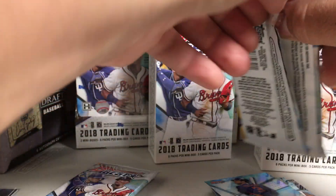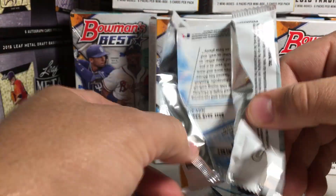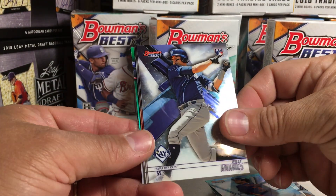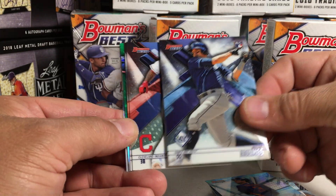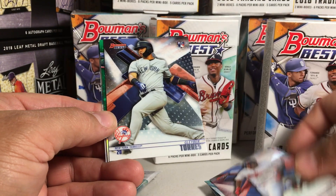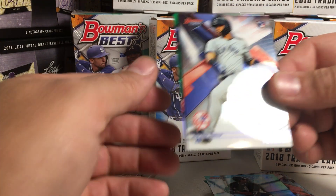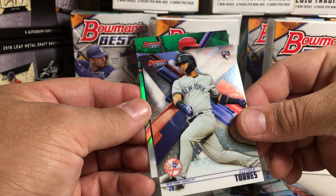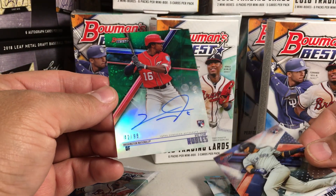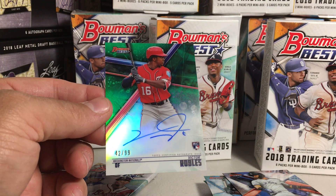Should be able to put together a full set of the base set in a case. We got Willie Adams. Probably can't put together a full set of refractors. Got something green coming up. Jose Ramirez. Gleyber Torres, rookie. Eloy Jimenez refractor. That's nice — that's 42 out of 99. That's really cool.